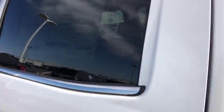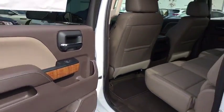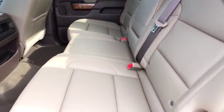Backup camera. Anti-lock braking system. Steering wheel audio controls. Leather-wrapped steering wheel. Bluetooth. Adjustable steering wheel. Power steering.